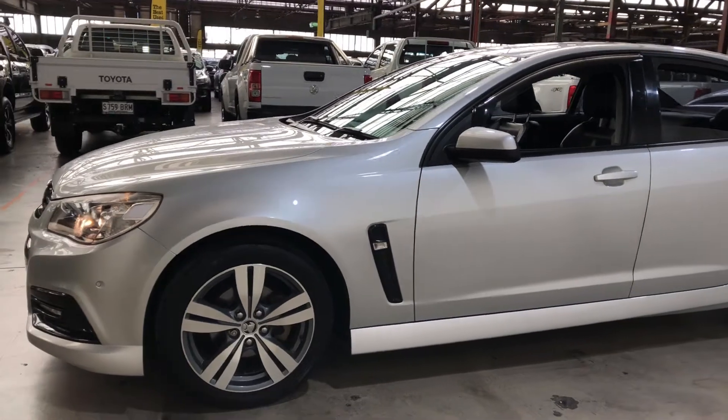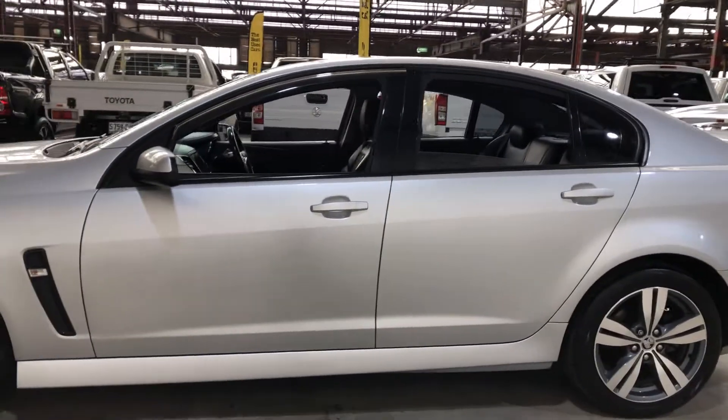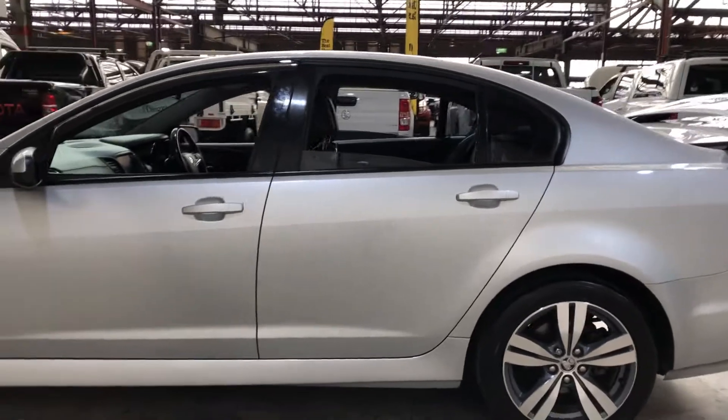This car is powered by a 3.6 litre six cylinder engine and has a fuel efficiency of 9.5 litres per hundred kilometres.